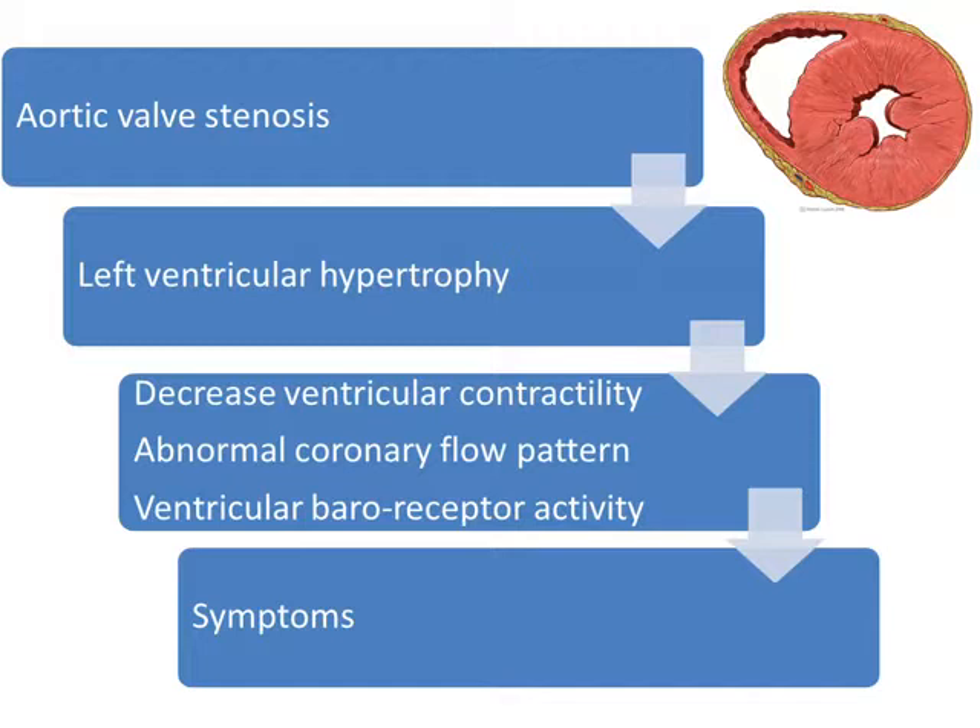Left ventricular hypertrophy also has an effect on ventricular viral receptor activity. All these three phenomena are responsible for the typical symptoms of aortic stenosis and the final fate of aortic stenosis.